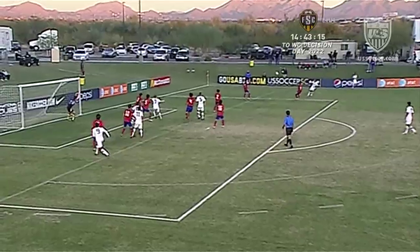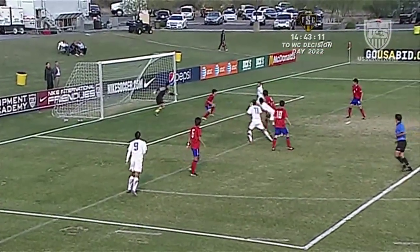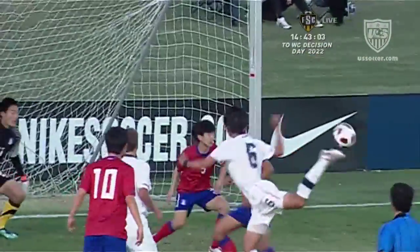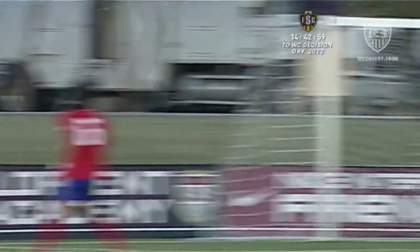Now, Mark, we just got done talking about the United States committing numbers inside the box. Here's the service — a little knockback header from Mario Rodriguez, flicked on from, it looks like, Salkic. But right place, right time. Matt Dunn, the Dallas product playing for FC Cologne in Germany. It was a deflected shot off the hands of Hamselk Ming, but the United States find themselves up 1-0.